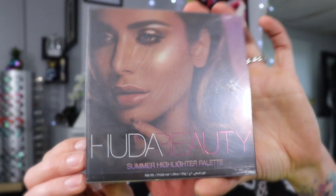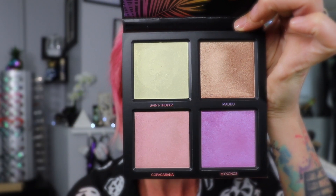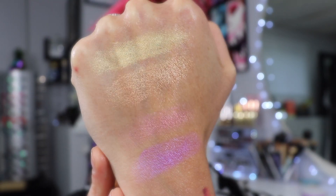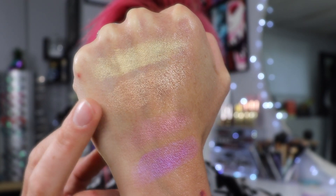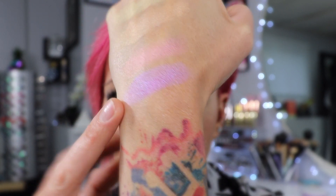The next thing is a Huda Beauty Summer Highlighter palette. I have one of her other highlighter palettes but not this one. It comes with one cream shade and then three powders. Going to swatch these — this purple looks like a duochrome, like a purple-blue. Those are so beautiful. I can see myself wearing this one on my face; the other ones I will definitely wear on my eyes. The purple one at the bottom has like a duochrome shift of blue to it. So pretty.